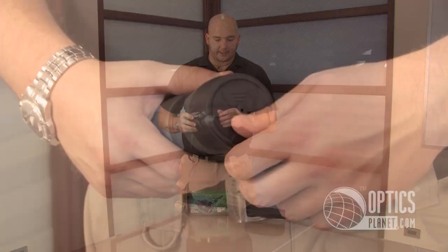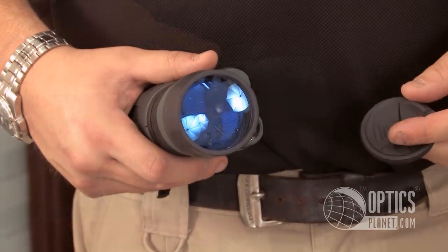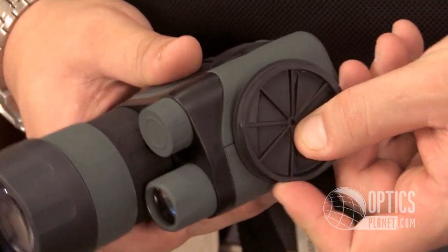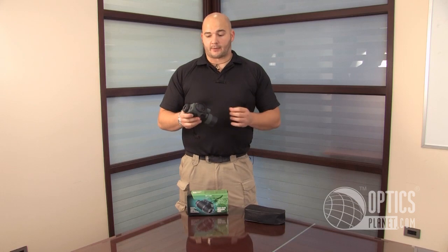Yukon really puts a lot of thought into what customers would like. The objective lens cover right here — normally this could easily just fall off, toss it, lose it. They give you a little slot on the side here you can actually slide this into, to keep it nice and tight on there and safe. Just something little that Yukon thought of to make it a better product for you.